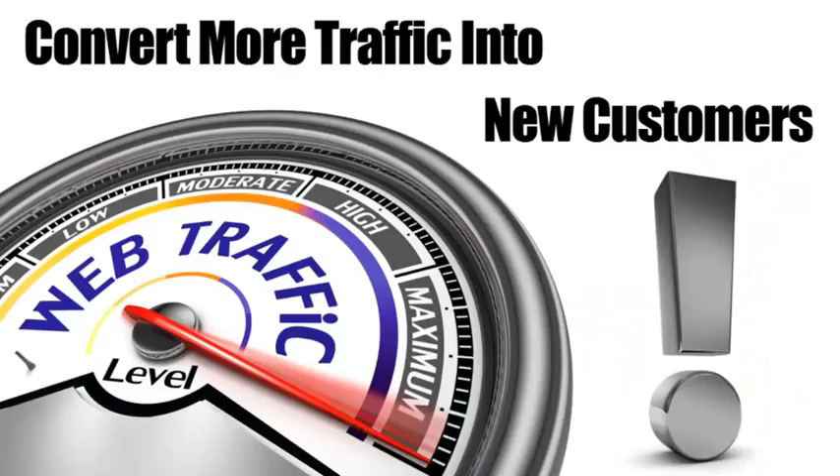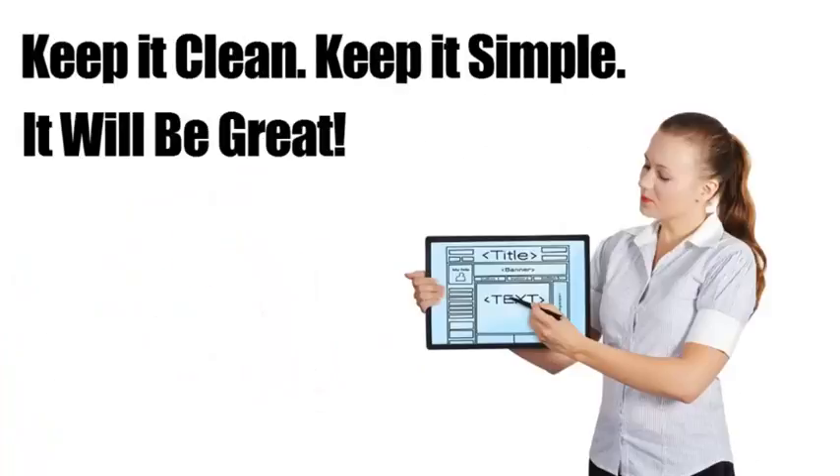Okay, so there are a few things you must do if you want to capture more of the traffic on your site and turn them into buyers. First is your layout. It's important that when a visitor lands on your page, they can easily find what they're looking for.